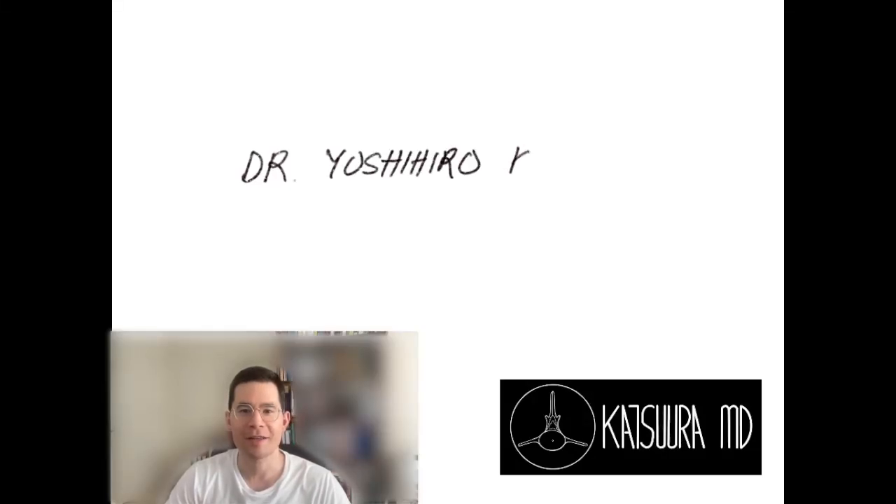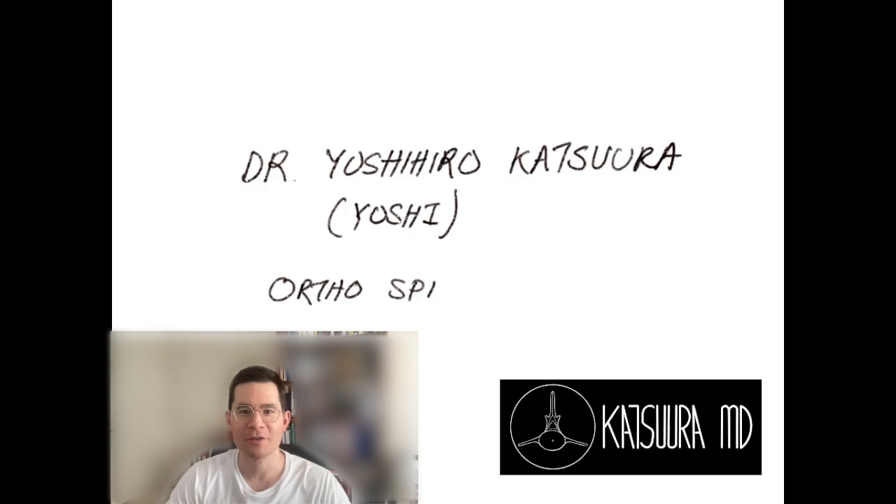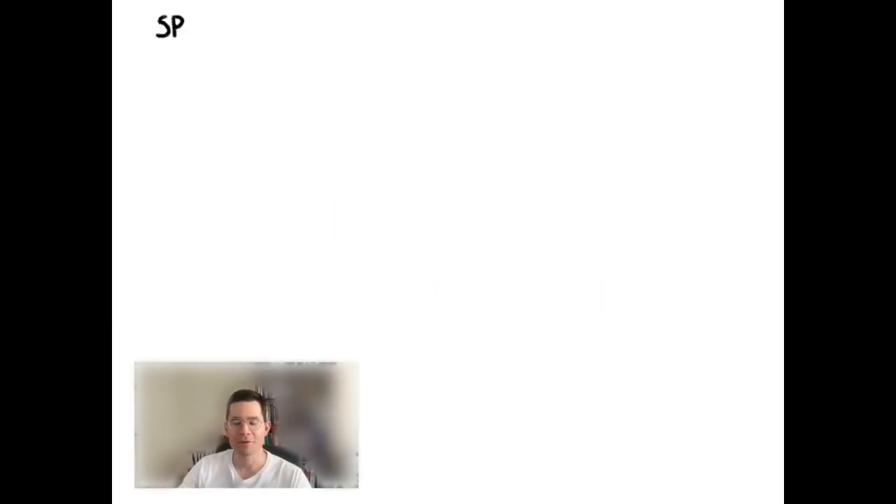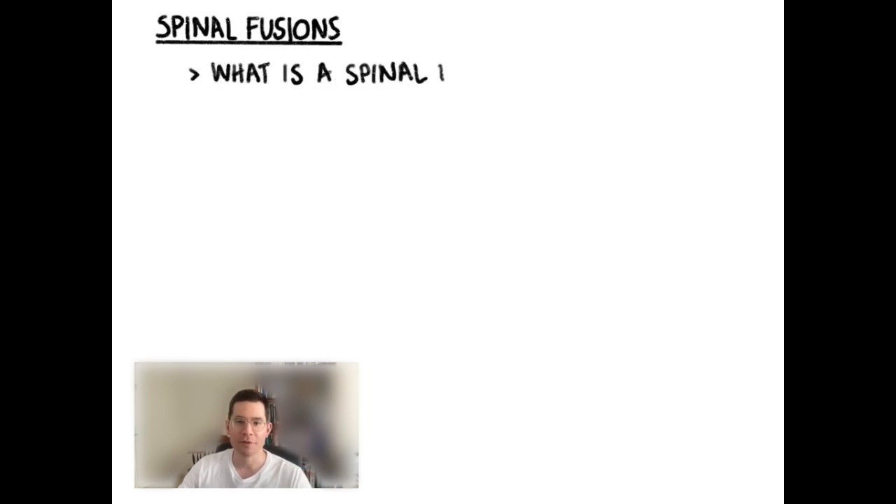Hello, my name is Dr. Yoshi Katsura, and I'm a board-certified orthopedic spine surgeon practicing in Northern California. Today we're going to be talking about spinal fusions, which is probably one of the most common surgical procedures that spine surgeons do. It's also a procedure that patients have a lot of questions about.